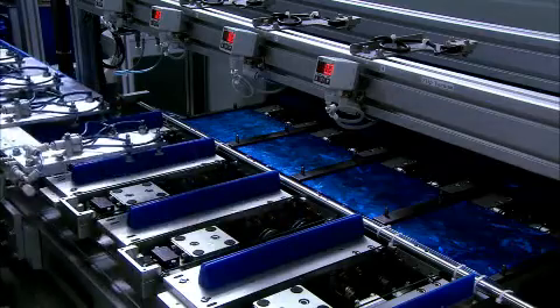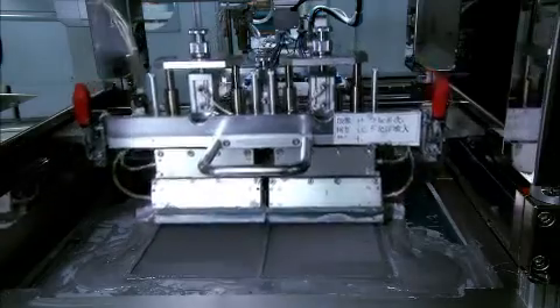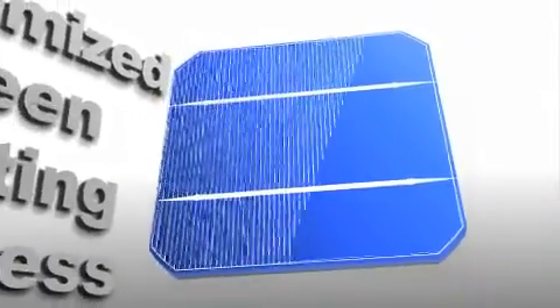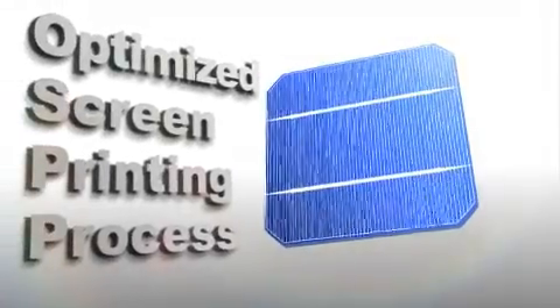Next, aluminum paste is applied to the wafer's rear surface, further enhancing cell efficiency, while silver paste is screen-printed onto the wafer's front and rear surface, and then co-fired to act as the cell's negative and positive metal electrodes.